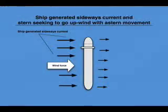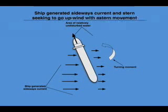Some real life observations and how they meet theory. The ship-generated sideways current has a lot to do in the stern seeking to go upwind ability of a ship going astern. The ship adrift is pushed sideways in a beam wind. Its motion creates a ship-generated sideways current. When the vessel is going astern, it pulls the aft part of the vessel out of the ship-generated current. The stern being now in an area of relatively undisturbed water, while the rest of the vessel is still in the local ship-generated current, a turning couple is created, bringing the stern upwind.